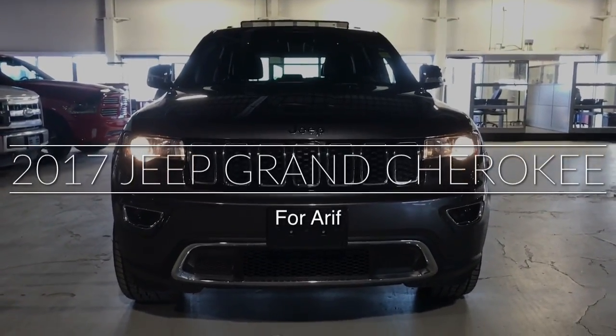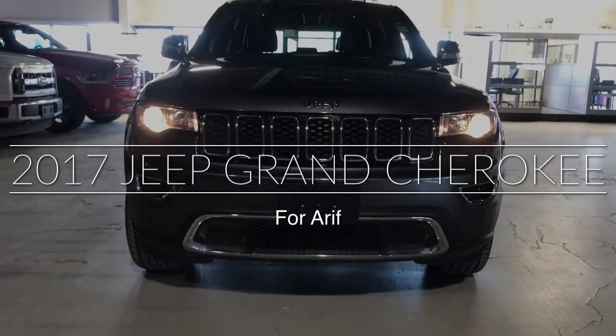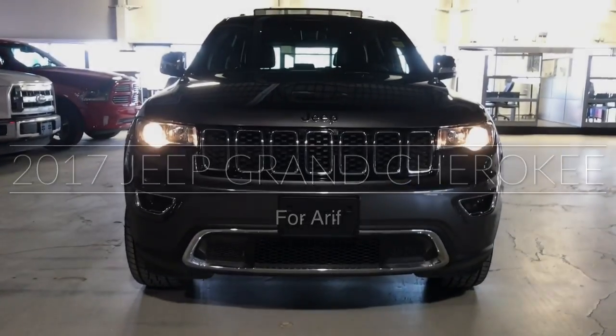Hi RF, Ali here at Northside Mitsubishi. I just want to take a quick video for you on this 2017 Grand Cherokee Limited.